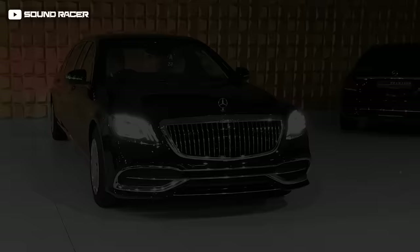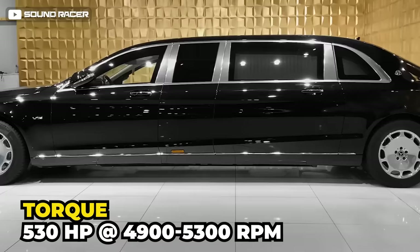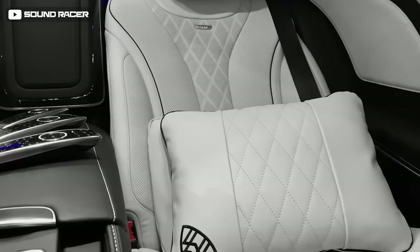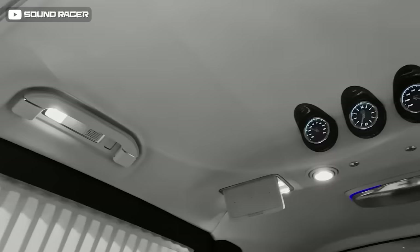The Mercedes Maybach S600 Pullman has everything to seduce — it purrs, it roars, and it definitely rides with 530 horsepower at 4,900 to 5,300 RPM. The Pullman focuses on the rear passenger compartment, offering an executive lounge-like experience. It typically features a four-passenger executive seating configuration with two rear-facing seats for enhanced face-to-face interaction. The interior is crafted with the finest materials including premium leather, wood veneers, and metal accents.